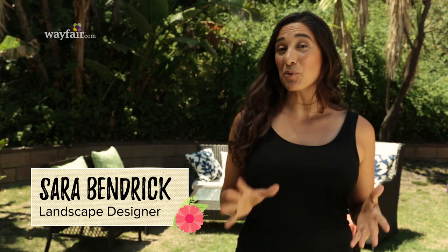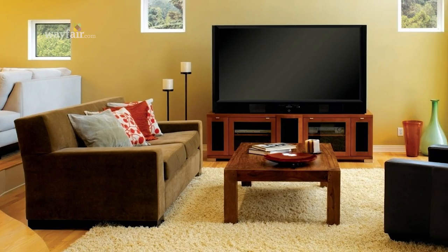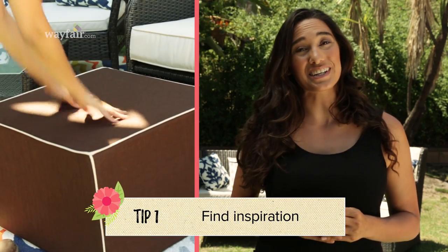Hi, I'm Sarah Bendrick. I'm teaming up with Wayfair to help you guys decorate your outdoor space with inspiration from indoor styles. One of the most popular requests I get when working on a project is how to bring the indoors out. Making an outdoor living room can be easy and affordable, but first you've got to find your inspiration.